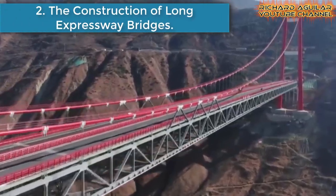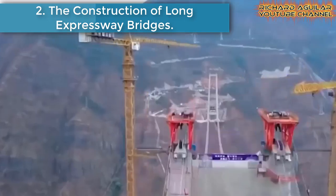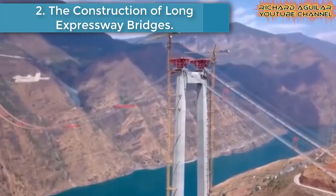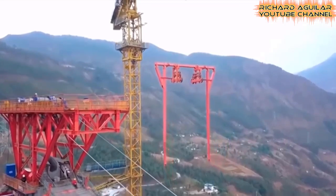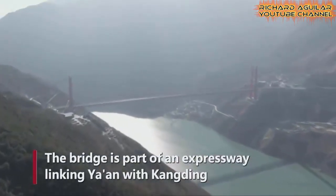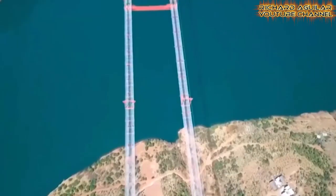Number two is the construction of long expressway bridges. This is a quick view of their very long bridges they've built. Though these bridges are very long, there are so many of these mega projects that are already completed in China, and some of them are still in the construction phase.